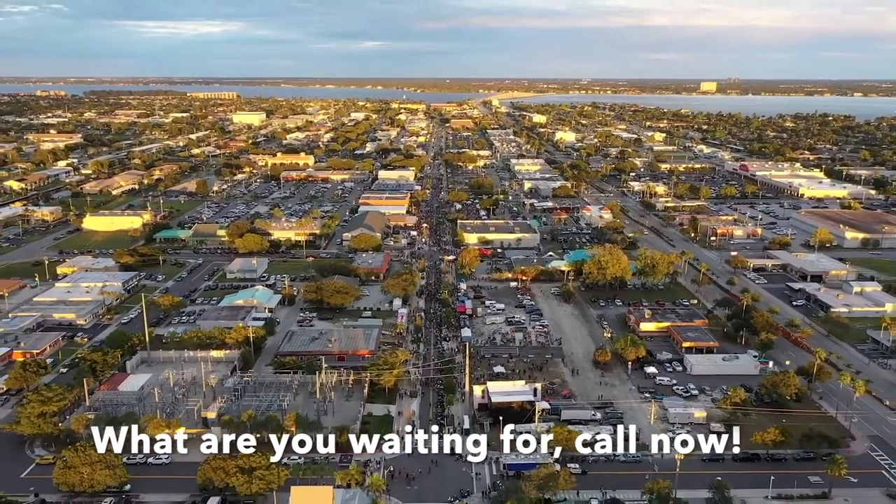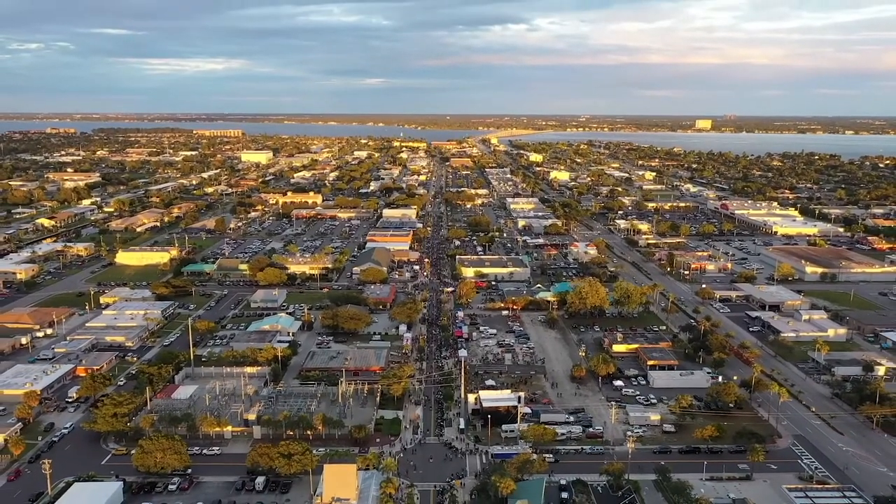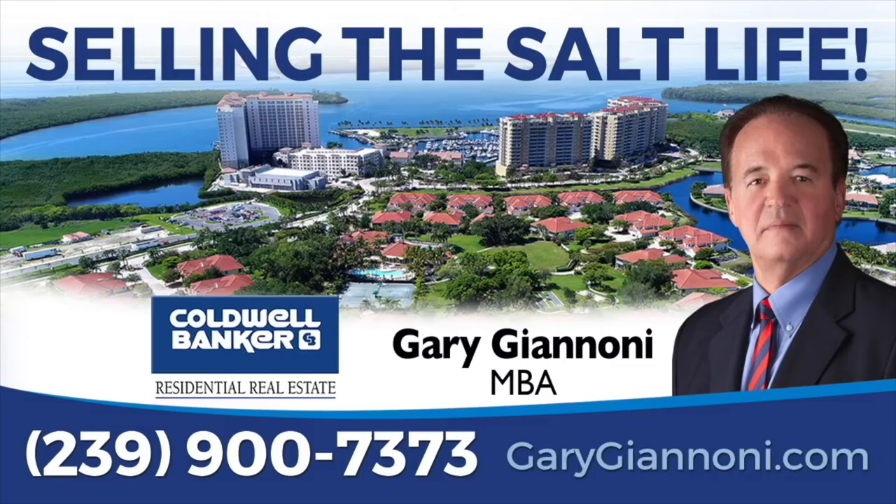Don't wait any longer — call now. Hi, I'm Gary Giannone. Come grab your slice of paradise and enjoy the salt life. Give me a call today at 239-900-7373.